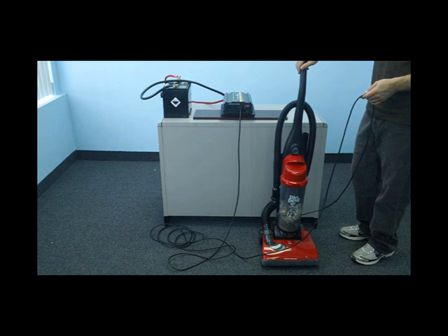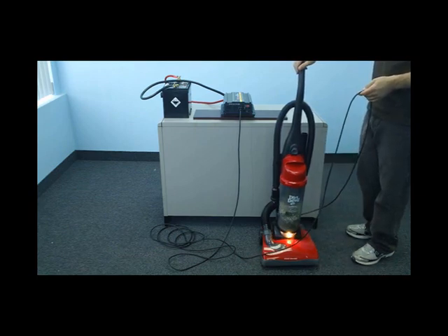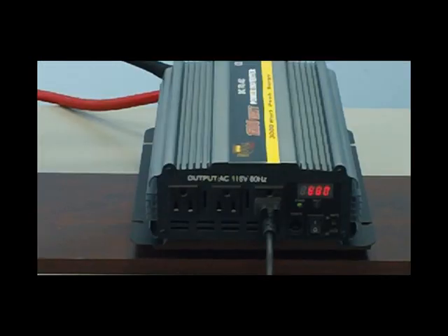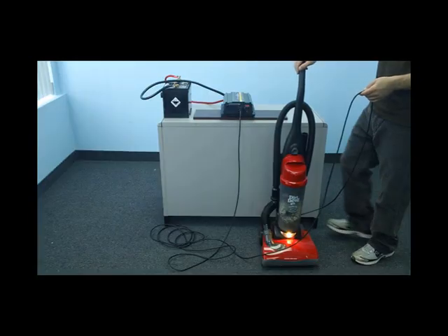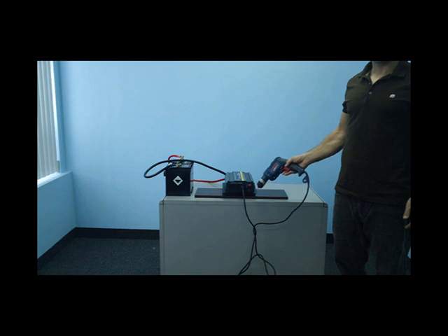This 1500 watt power inverter can easily handle a standard 12 amp vacuum. It can also handle this 7 amp power drill with ease.